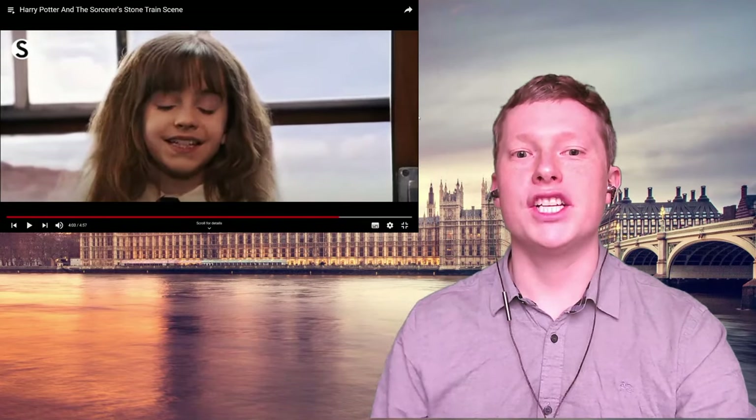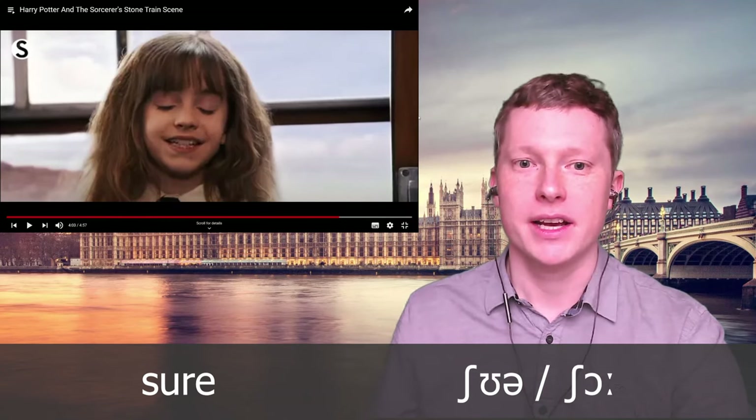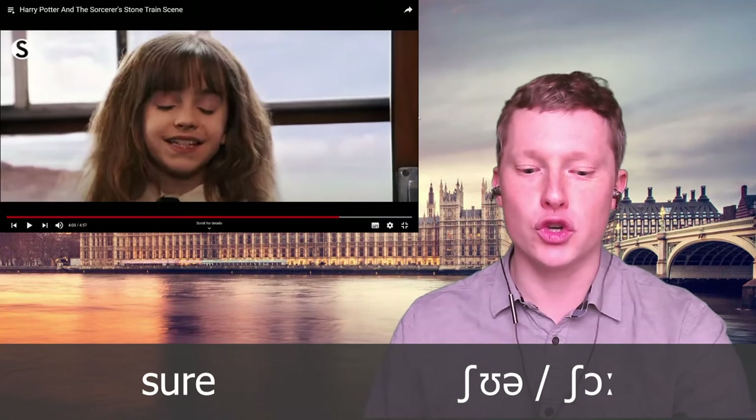Notice the way she says 'sure' — hear this 'or' diphthong sound, which is very characteristic of British English. Some people would also pronounce this as 'sure', but she says 'sure': 'are you sure?'